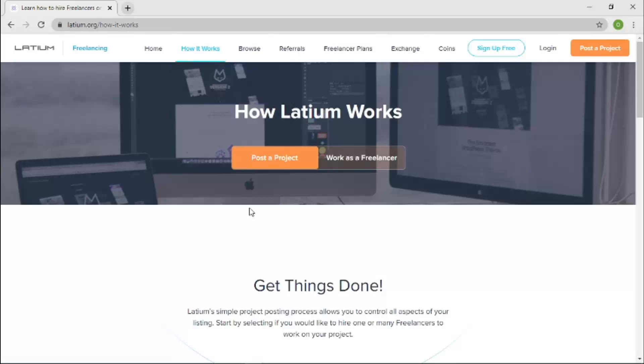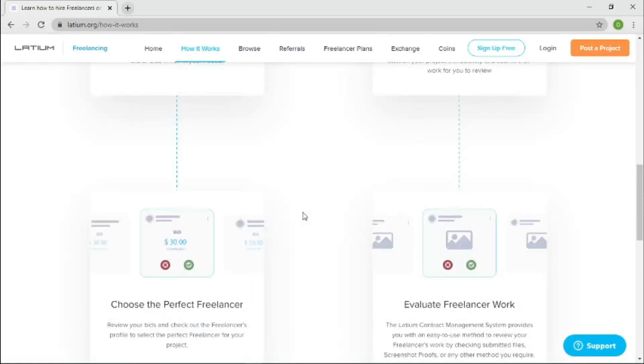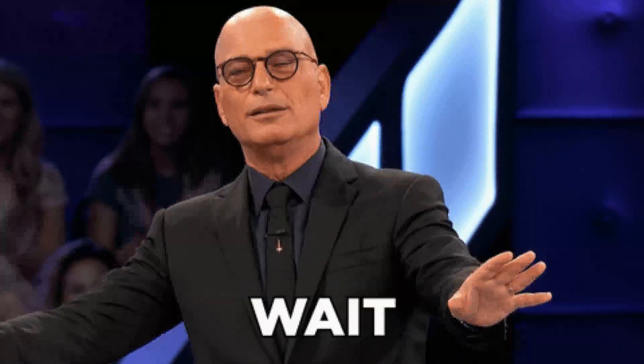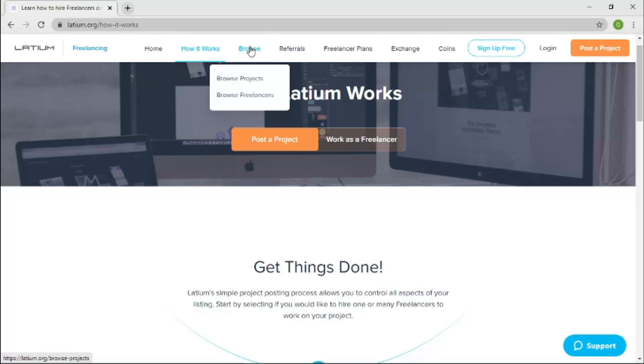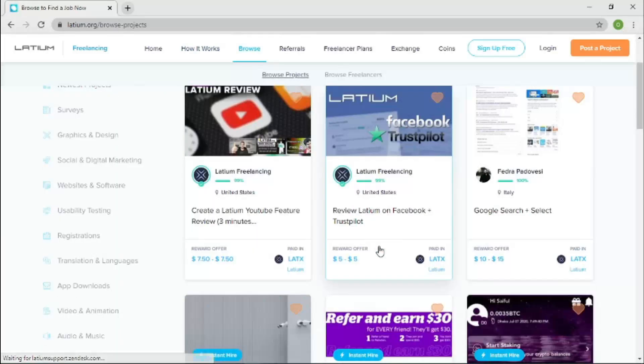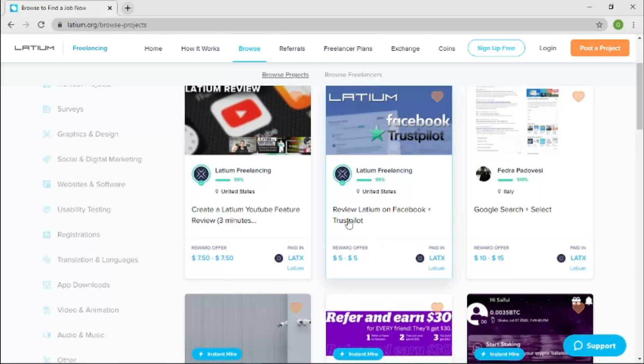This is a quick snapshot of what this platform is about — you can go through it in your spare time. For the Browse section, you have two sub-tabs: Browse Projects and Browse Freelancers. I clicked into Browse Projects first, and these are projects listed by employers looking for freelancers to work on them. Once you're fully signed up, this is what you'll see. On the left side you have various categories to filter through.